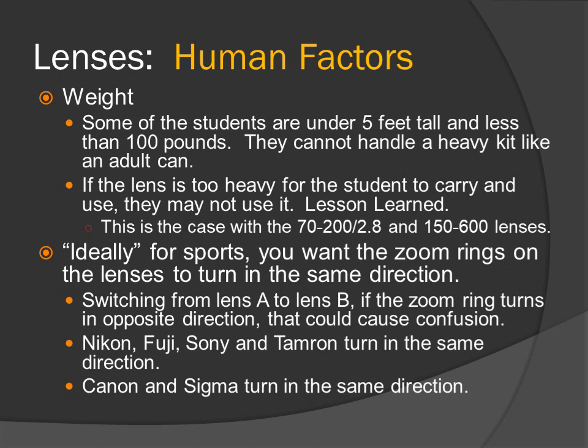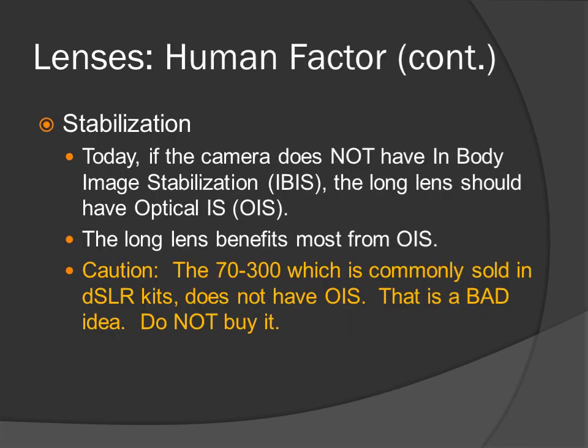That is the reason I do not use a Sigma lens on my Nikon — my Nikon turns one way and the Sigma turns the other way. Nikon, Fuji, Sony, and Tamron turn in the same direction. Canon and Sigma turn in the same direction. Stabilization: today, if the camera does not have in-body image stabilization (IBIS), the long lens should have optical image stabilization (OIS). The long lens benefits the most from OIS. Caution: the 70-300, which is commonly sold in DSLR kits, does not have OIS — that is a bad idea. Do not buy it.